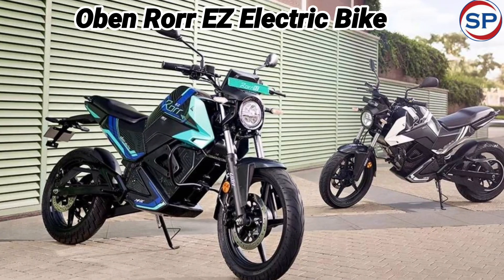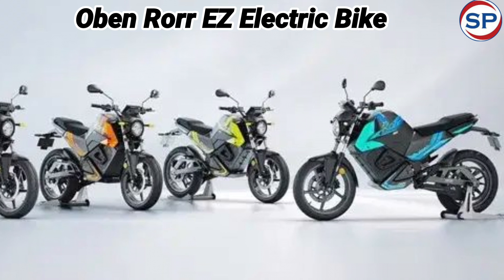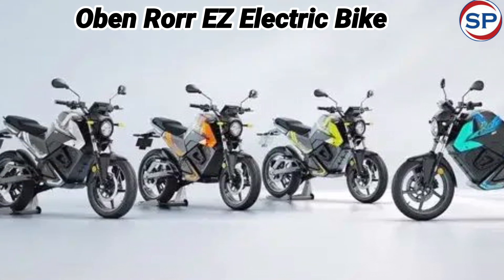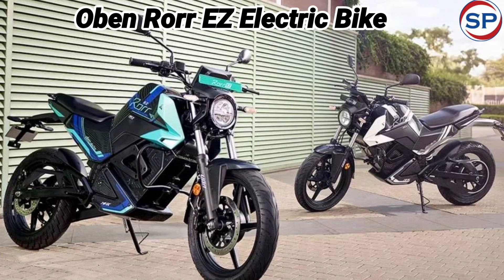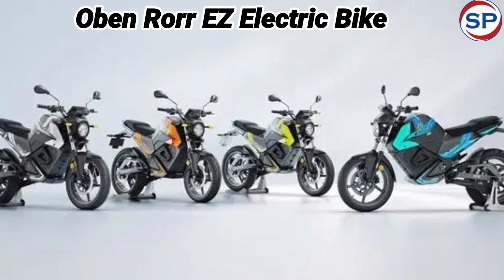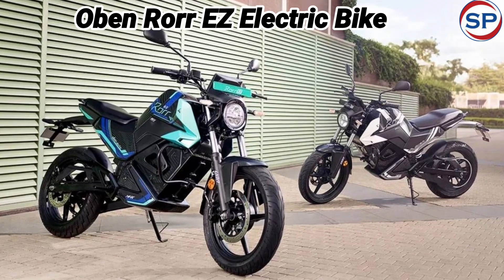Oben has launched the all-new Roar EZ Electric motorcycle. It will be available for purchase in many variants, whose starting ex-showroom price is between Rs. 89,999 to Rs. 1,09,999. Booking for this has started and you can book this electric bike by paying a token amount of Rs. 2,999.